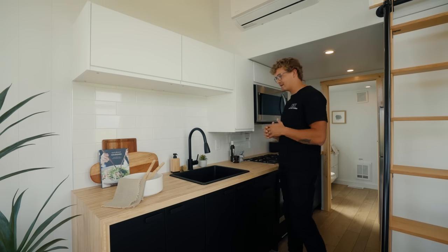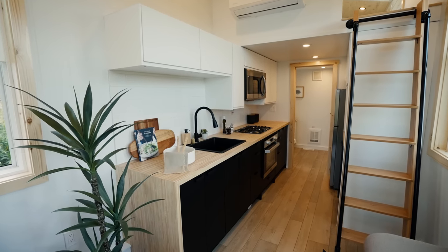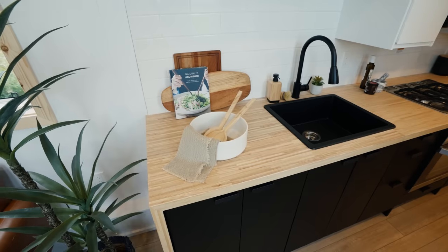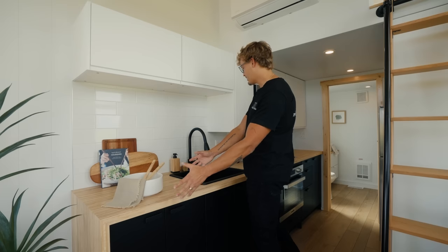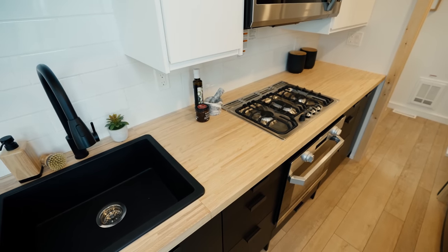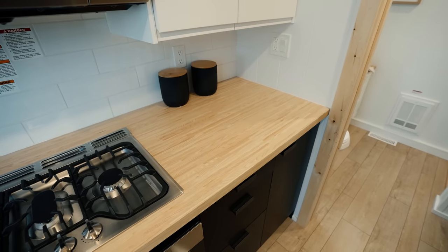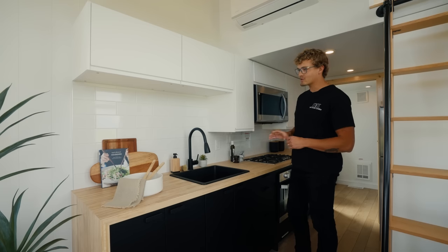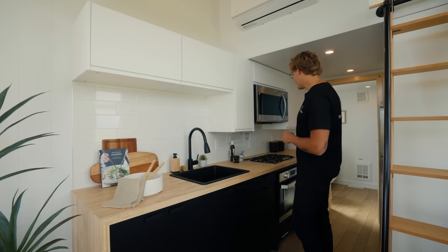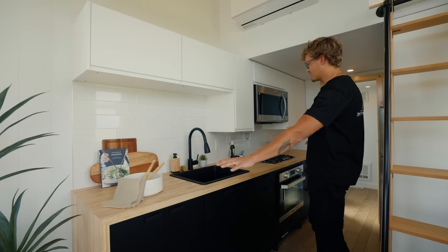Moving forward into the kitchen area, there are a few things to highlight. Number one is the prep space — off to the left you've got lots of room to prep, a little bit of space between the sink and the stove top, and further to the right you have more space. In addition to that prep space you also have 4 outlets so you can put a toaster, a coffee maker, and still have room to plug in different appliances.